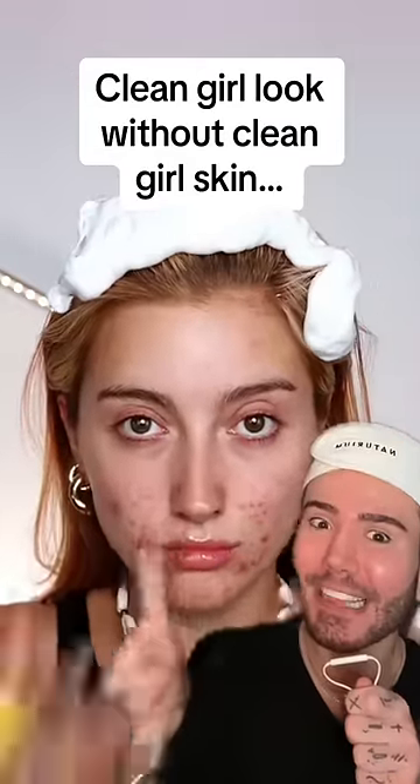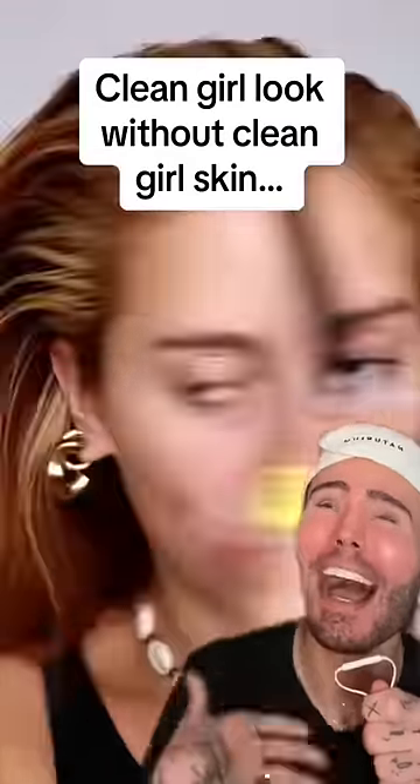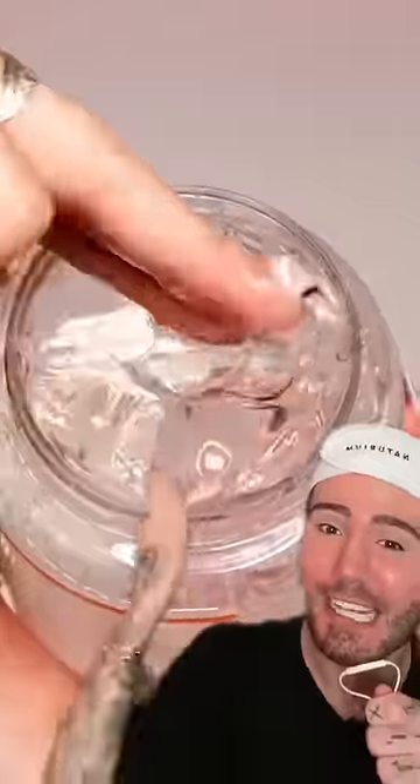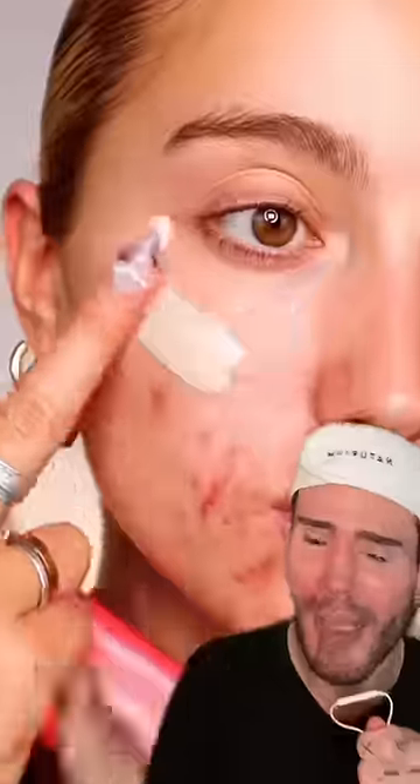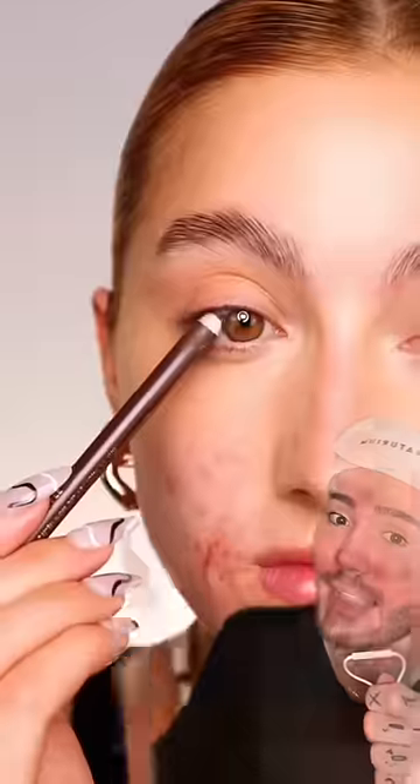Clean girl look without clean girl skin — I love this message, I love this routine. You don't need to have amazing, perfect skin to wear makeup. We're doing soapy brows — I love this trend because they look so natural — and applying concealer just under the eyes.